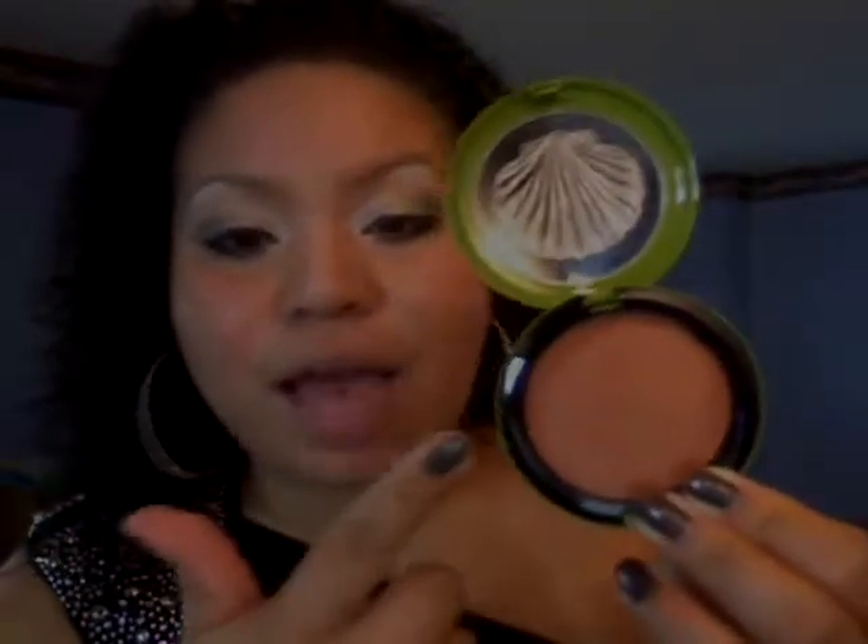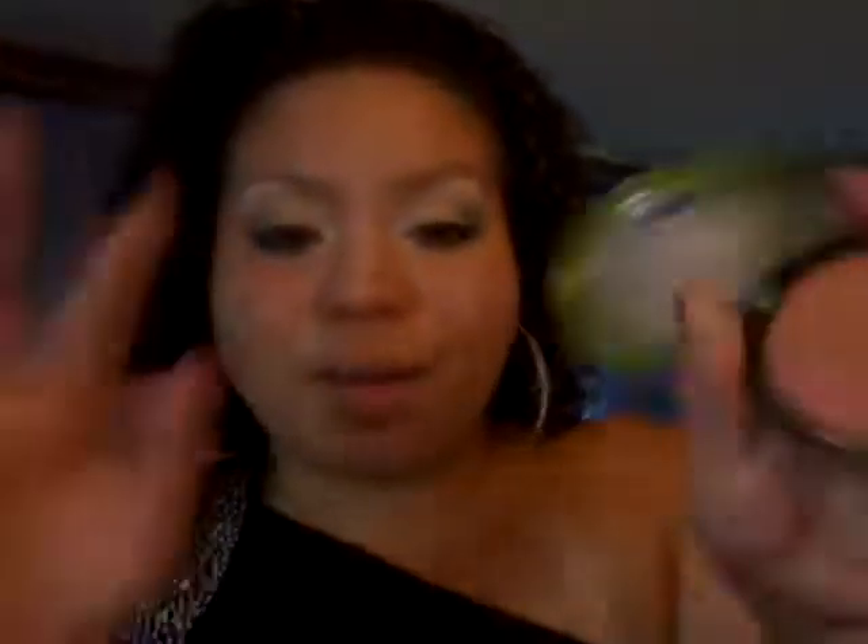I also got the Weekend to the Beach Cream Bronzer. The reason I got the cream bronzer was because sometimes my skin is so dry that I prefer the cream, so I like having the choices. What's cool about this is that you rub it on — it's a cream — but by the time you put it on your hands, it actually feels like a powder. So I was really into this.